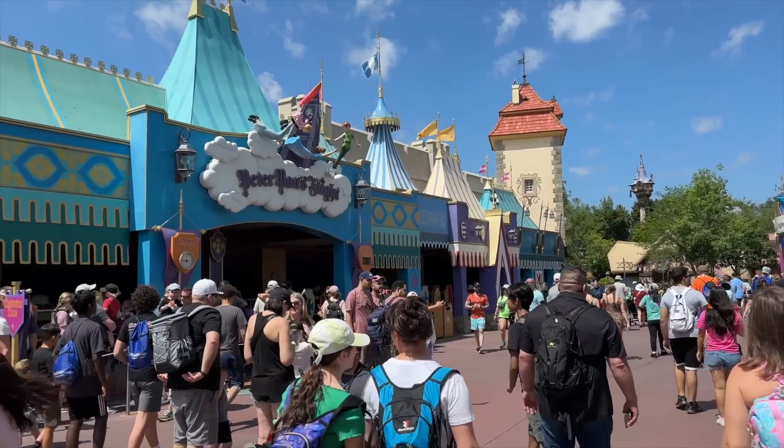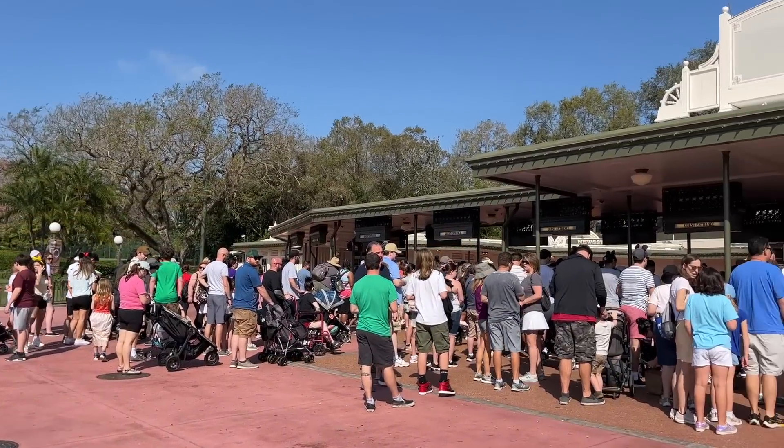Now this is at Disney World. Disneyland also has Genie Plus, but that's going to be a different video.